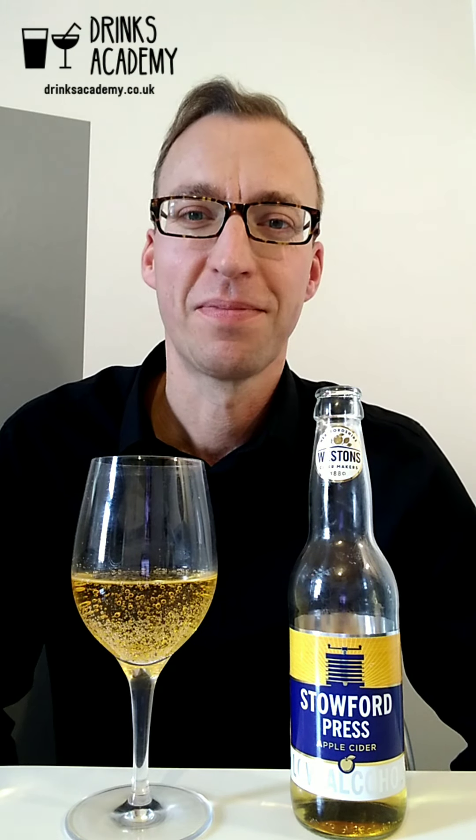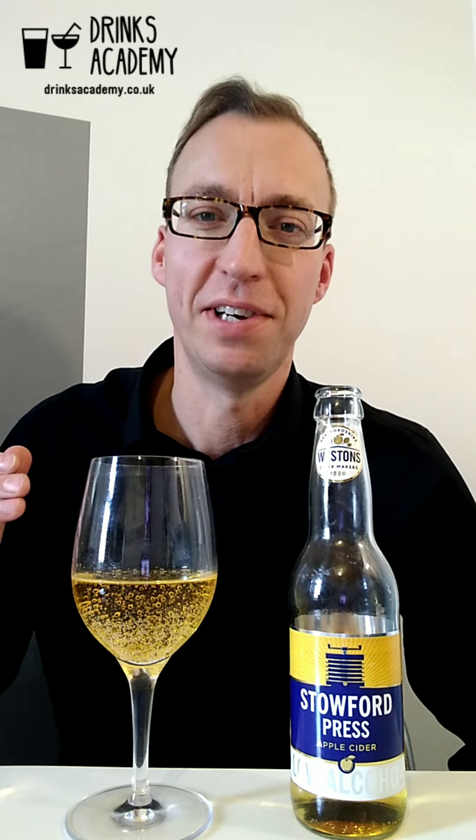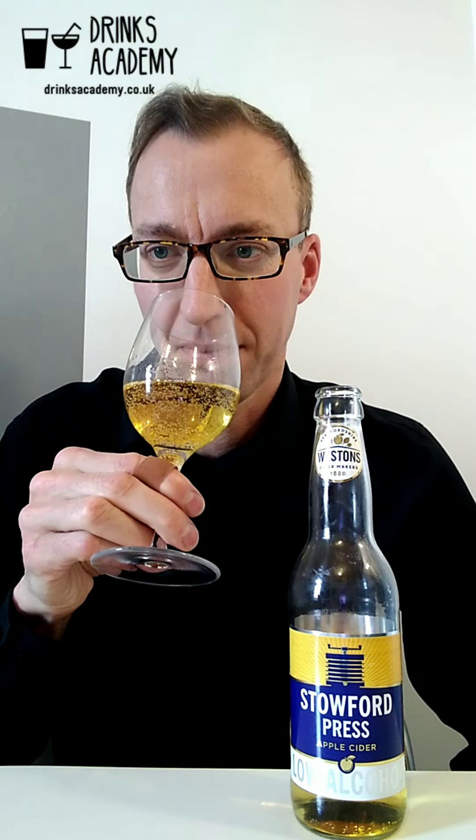If you could summarize it in one word, apple juice would be the word. The reason for that is they've actually cheated a little bit — they've added some apple juice to this, so it's not purely de-alcoholized cider. They've bolstered it up with a bit of apple juice, which will definitely be controversial with the cider aficionados. It's got 0.5% alcohol in it.